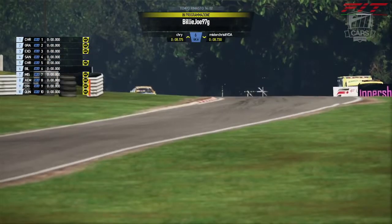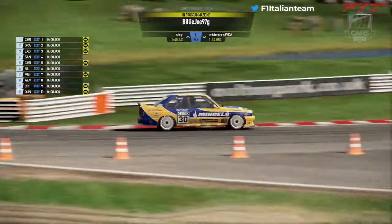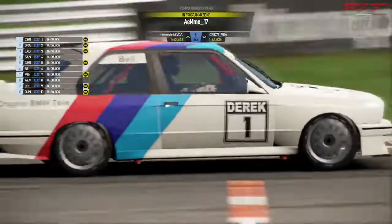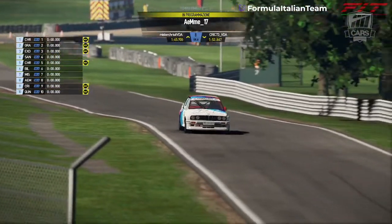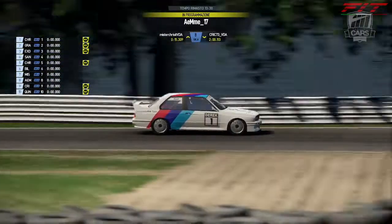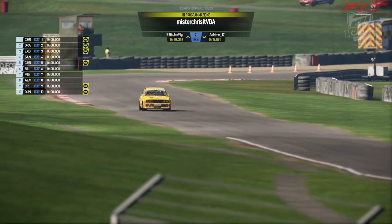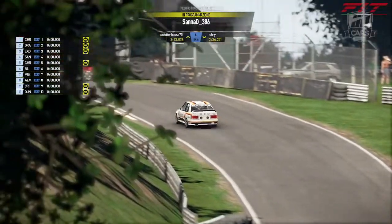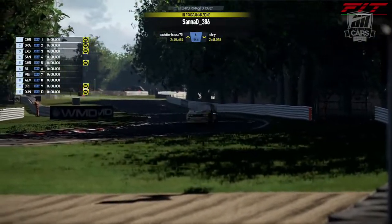Un 43 medio-basso potrebbe essere la pole, anche un 42. I piloti facevano tanta fatica a far scaldare la gomma, e sarebbe stato importantissimo il giro di uscita perché la gomma ci mette tanto ad entrare in temperatura. La pole potrebbe essere un filino più lenta di quanto abbiamo visto nelle prove libere, dove hanno fatto più giri consecutivi. I primi 4 che partono sono Sanna, poi Billy Joe, AM17 e Mr. Chris.